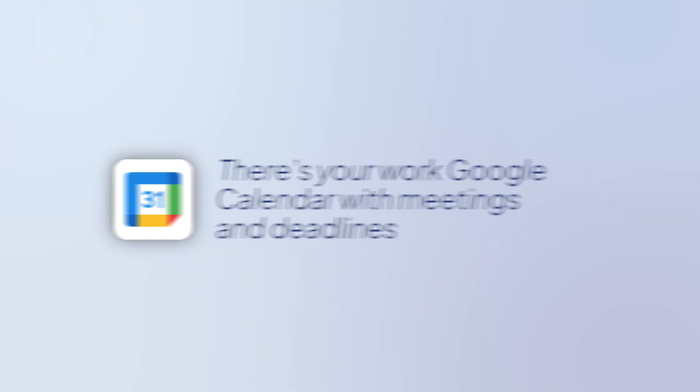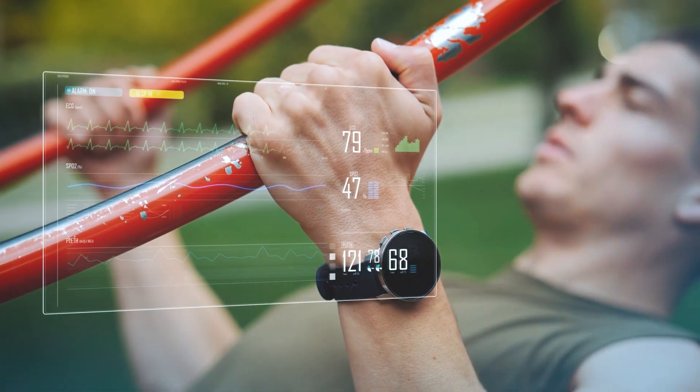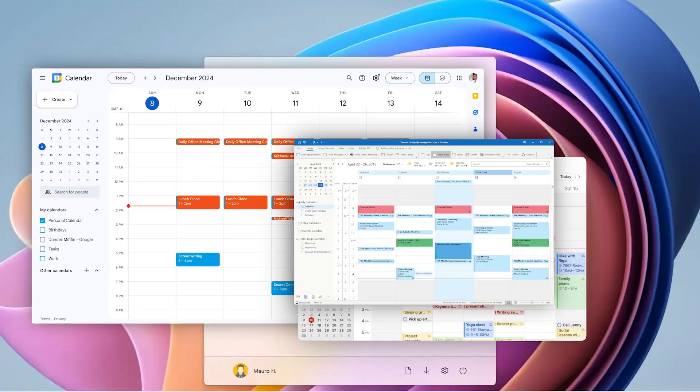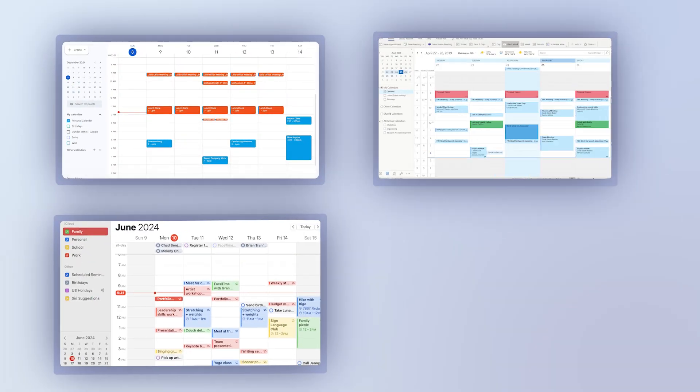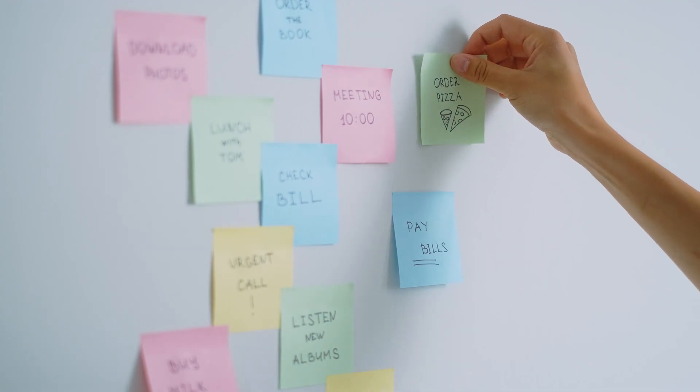We all have multiple calendars. There's your work Google Calendar with meetings and deadlines, your personal Apple Calendar with doctor visits and date nights, maybe a fitness app tracking your workouts, and don't even get me started on family shared calendars. Here's what happens: you're constantly switching between apps, you end up double-booking yourself because you forgot to check all your calendars, and you're spending more time managing your schedule than actually living your life.